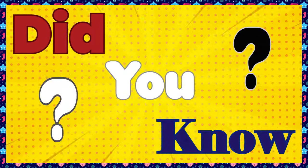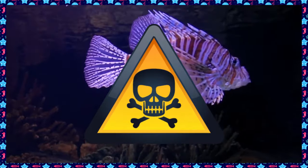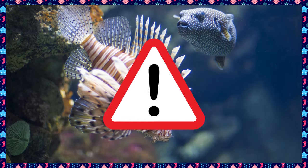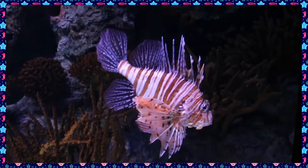Did you know that scorpionfish are very poisonous? They have brightly coloured spines which they use as a warning to predators not to go near them.